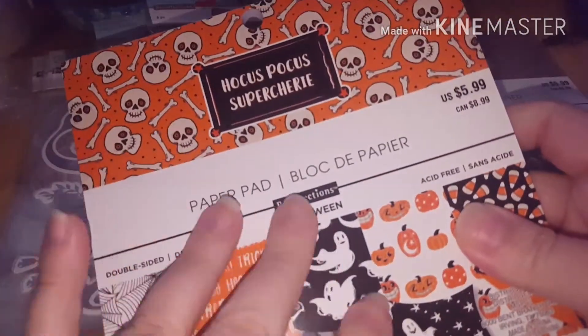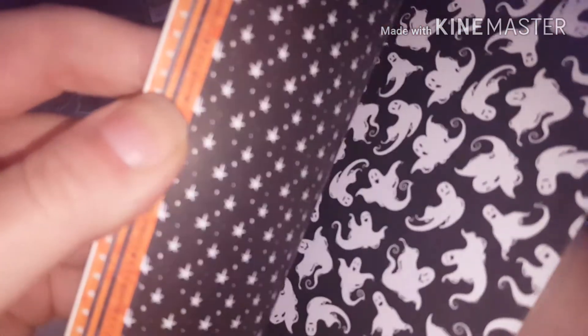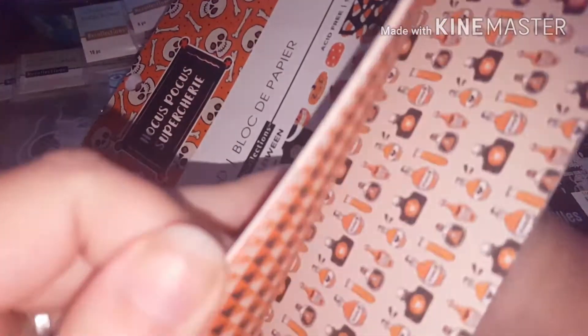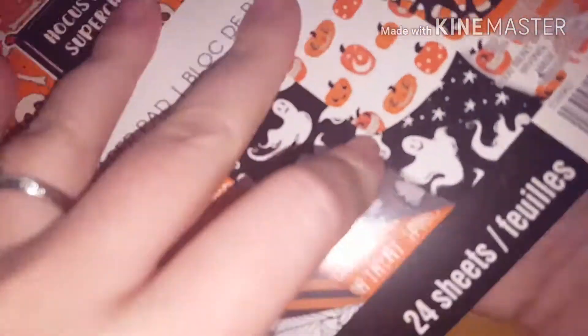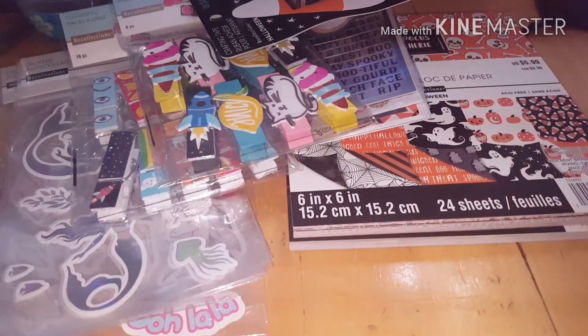I also got the Hocus Pocus one, and this is two-sided — super cute, more of a colorful Halloween-y type instead of just spooky. The last couple pages are the candy corns, so that covers all the Halloween stuff I got.